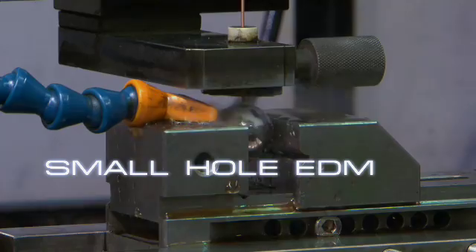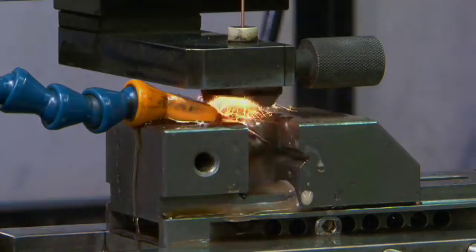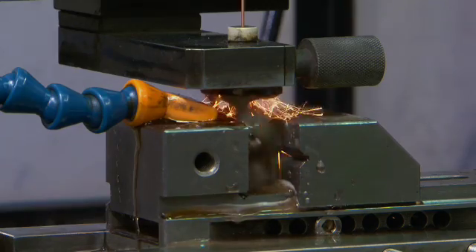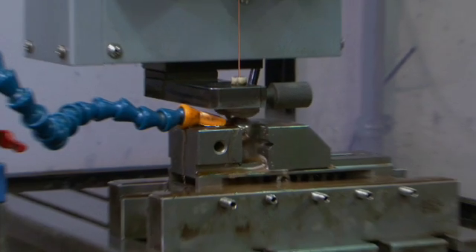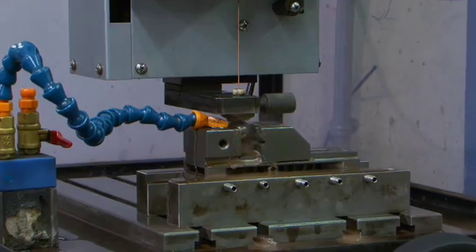Small Hole EDM: using the same spark erosion principle, small hole EDM drilling is ideal for putting injector holes in hardened punches, coolant holes in cutting tools, vent holes in molds, and start holes for a wire EDM.